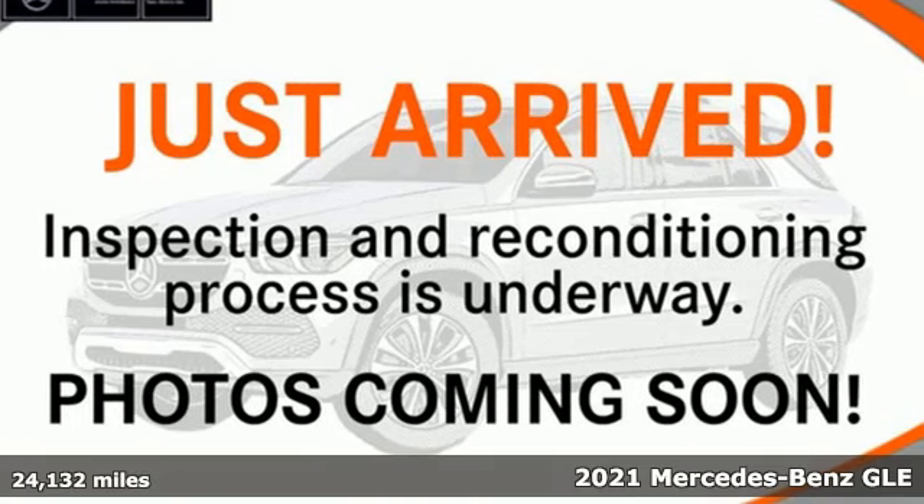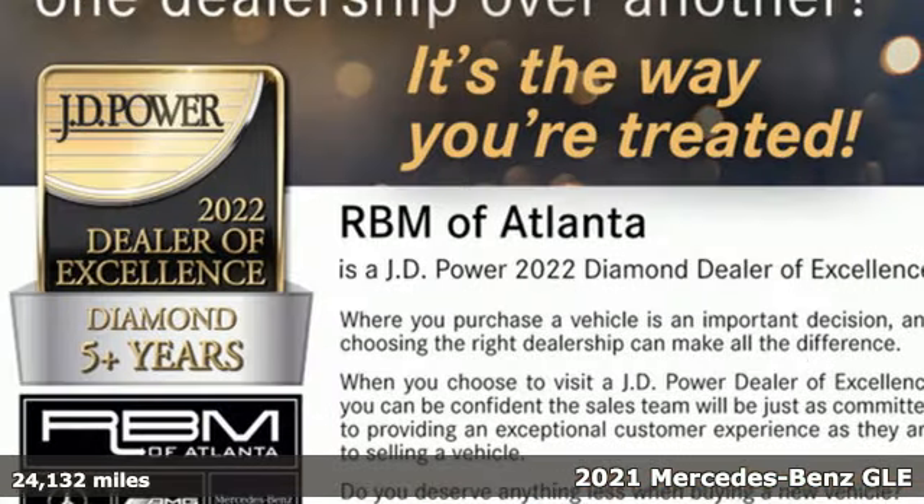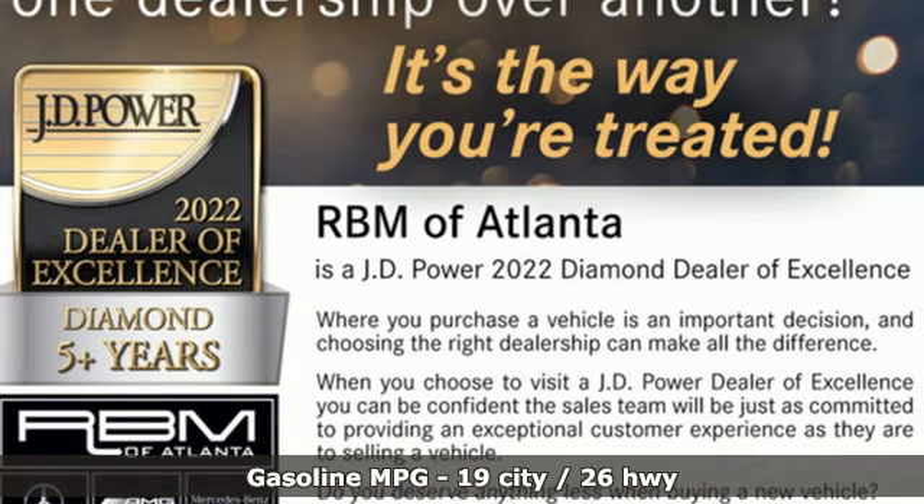Here's a certified 2021 Mercedes-Benz GLE. It's the dictionary definition of a premium SUV — in it you'll get lasting luxury and constant capability.